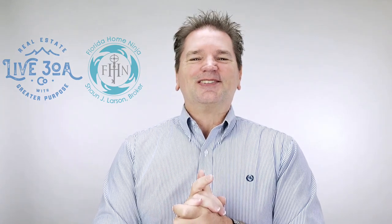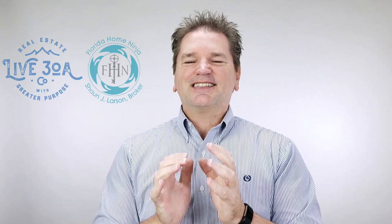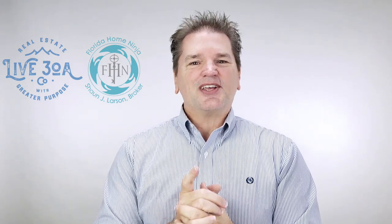My name is Sean Larson, real estate broker. That is just a little bit of how we prep sellers — we have an extensive list to make sure their homes get sold. And buyers, a lot of you are selling as well, so this information is like gold for you too. If I can help out with anything real estate related, please reach out and I'll take great care of you. Thanks so much — have a super day.